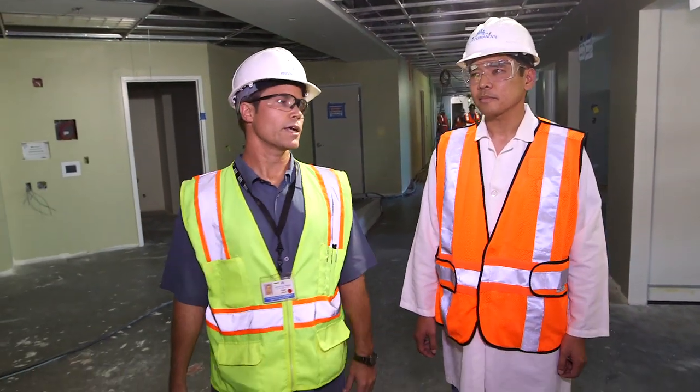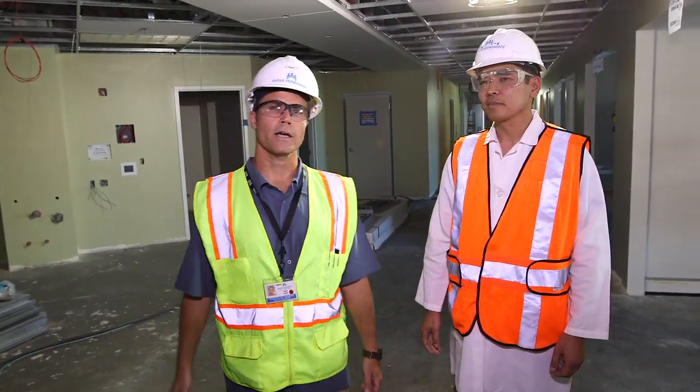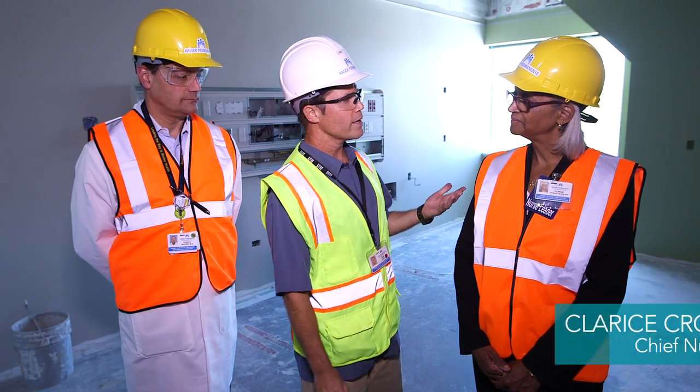I'm excited about it, too, and I really appreciate your help today, Dr. Tom. Right now I'm going to head on over to the surgical unit. Here we are on the third floor of our surgical unit and we're in one of the patient rooms right now. I'm joined by Clarice Crosley, Chief Nurse Executive, and Dr. Ron Navarro, Assistant Medical Director.